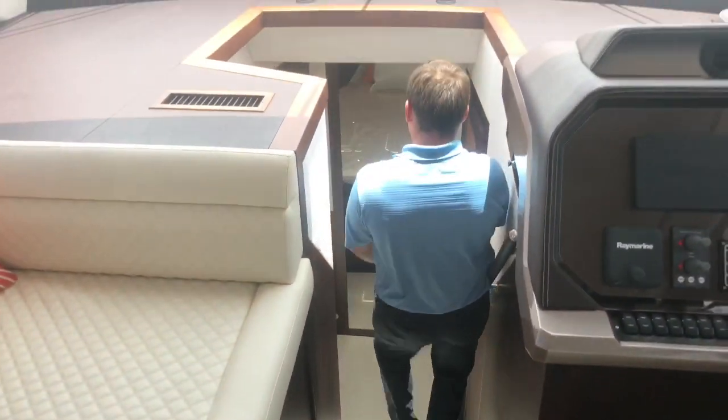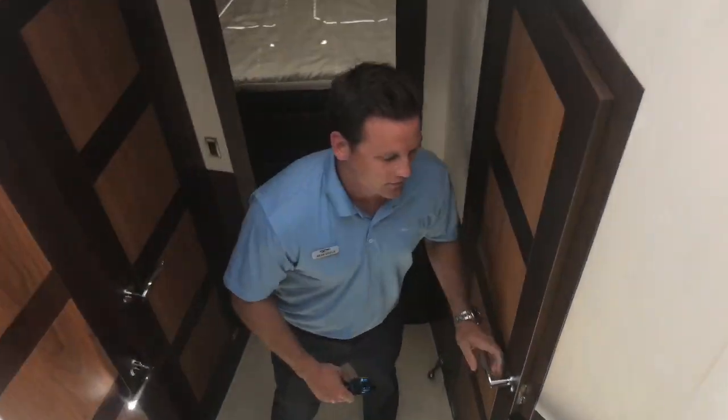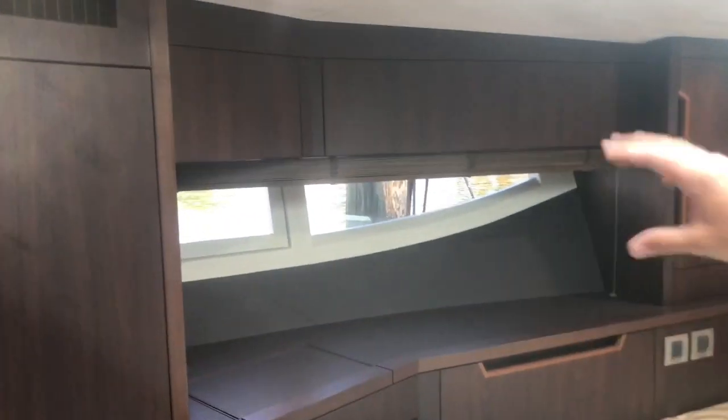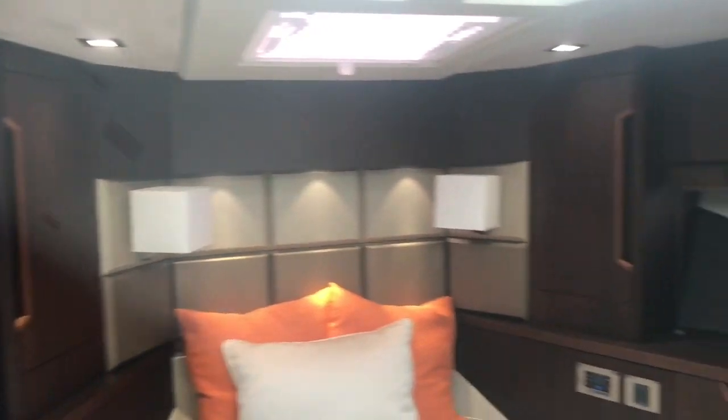Coming down below, it's a three-stateroom boat. Starting here with the guest cabin — you have a bunk set up on your starboard side. VIP is going to be forward. You can see from Galeon the woodwork and trim work is just absolutely beautiful. They have drawers on top, a good skylight, and a lot of natural lighting in here in the VIP.